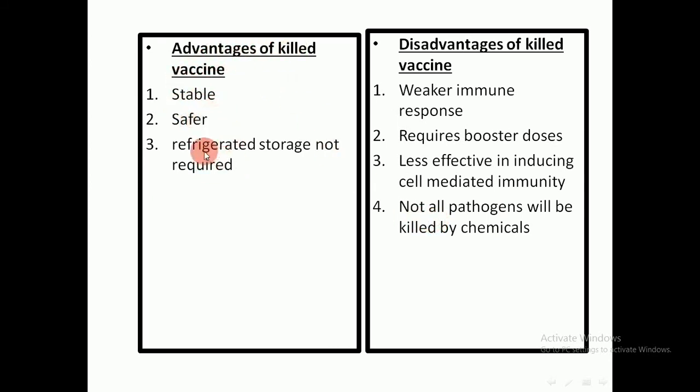The advantages of killed vaccines include being stable and not requiring electric refrigeration. Disadvantages include producing a weaker immune response, requiring booster doses given at two months, four months, and six months, being less effective in reducing cell-related immunity, and not all pathogens can be killed effectively by chemicals.